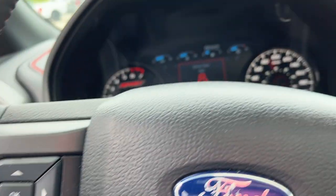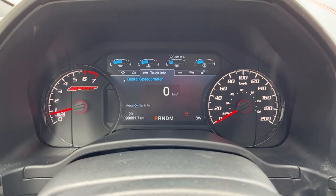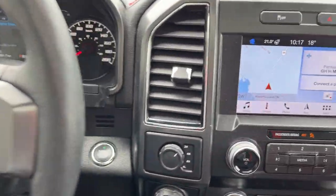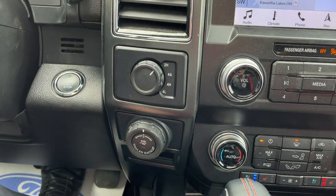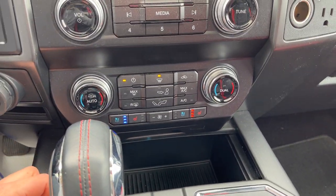Stepping into the vehicle, you have a digital display right behind the steering wheel along with your analog speedometer and RPM meter. This one does have a heated steering wheel, which is really nice to have. You do have built-in navigation, and if I throw it in reverse, there's your reverse camera. You also have four automatic drive modes, Pro Trailer Backup Assist, and heated and cooled seats.